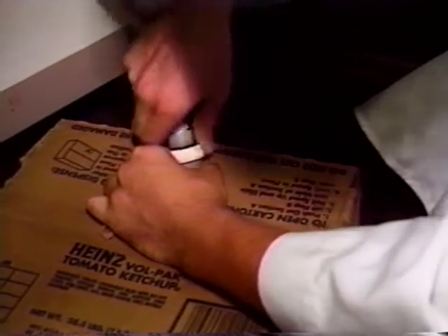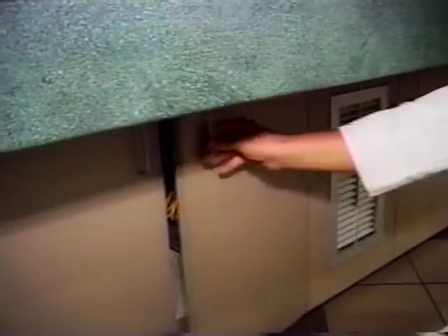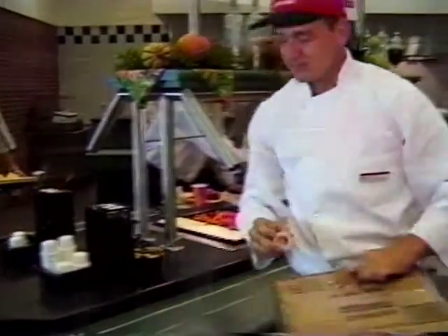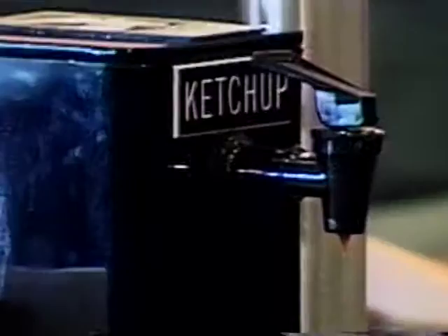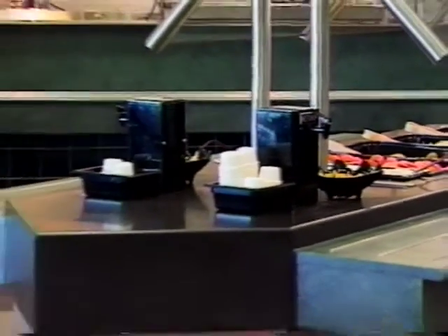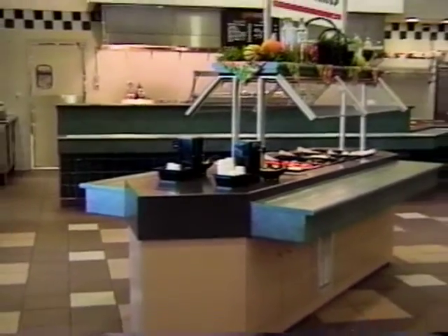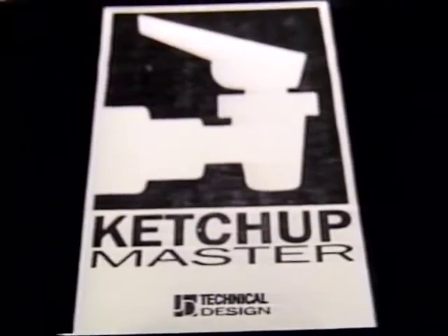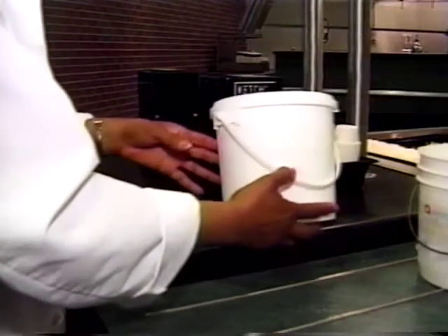With the Ketchup Master, you no longer have to worry about running out during peak times. The amount of ketchup in the box ensures a smooth flow during rush hours. Cleanup with the Ketchup Master is a wipe of the rag. The Ketchup Master answers the enormous problem of ketchup packets. With no way to effectively control the output of these packets, food managers have watched money literally pocketed or thrown away. Ketchup packets present prices three times higher than the Ketchup Master.